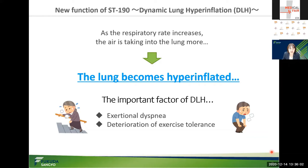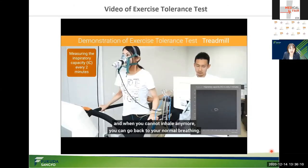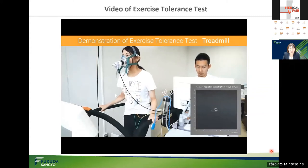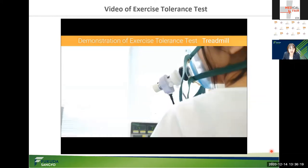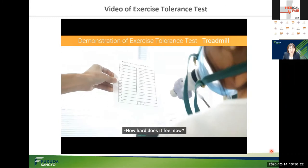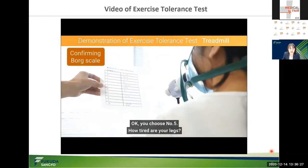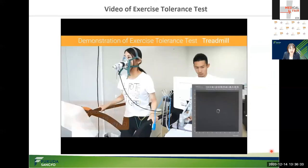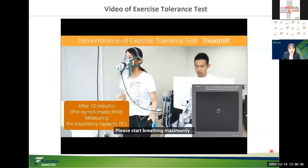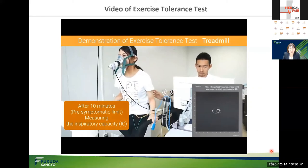I'd like to show you the exercise tolerance test by video. This video was supervised by Dr. Fujimoto. This is a test with a treadmill where patients walk on a moving platform. As you can see, patients must wear or attach items such as a mask, SPO2 sensor, and ECG electrode during exercising. This test is repeated two times and measures the maximum inspiration every two minutes during exercising.